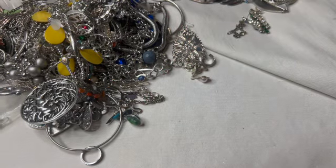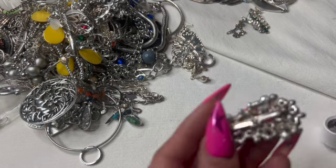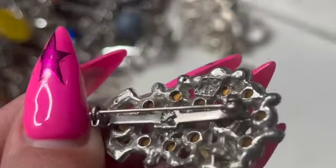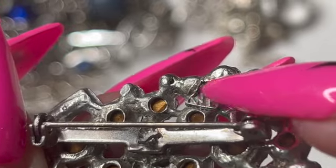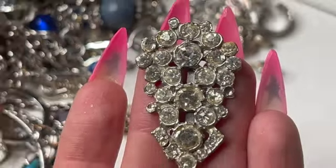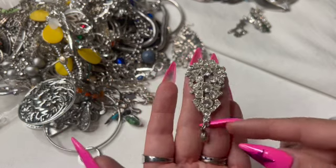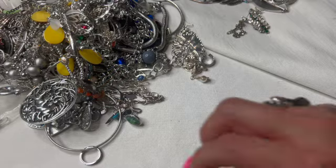I see a name back here — WACM. I don't know, it's like in a diamond shape: W-A-C and M on the top. It's an older piece. The rhinestones are a little yellowed but I think it's still a pretty piece to wear.